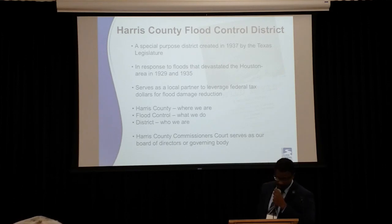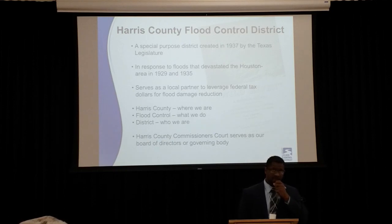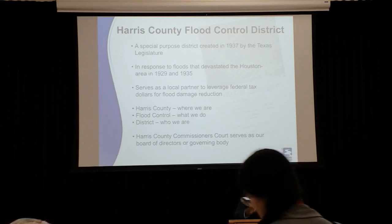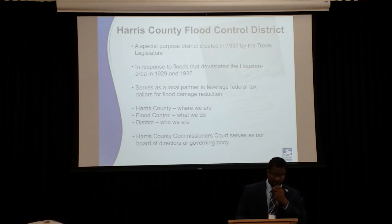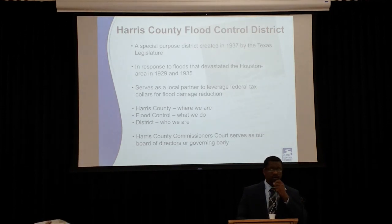Before I get started, I'd like to acknowledge some representatives of the elected officials: Sarah Montilano with Senator Carol Alvarado's office, and we have two representatives from Precinct 2, Antonio Rosario and Maria Molinas.